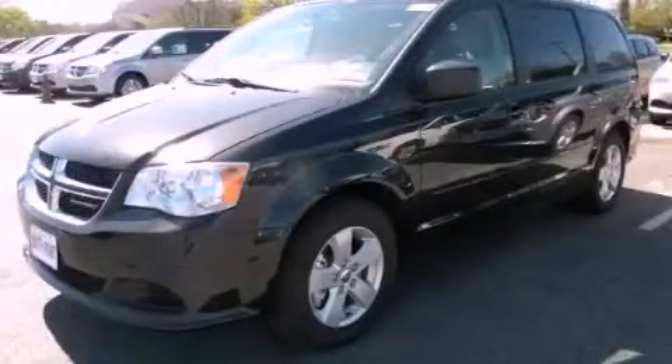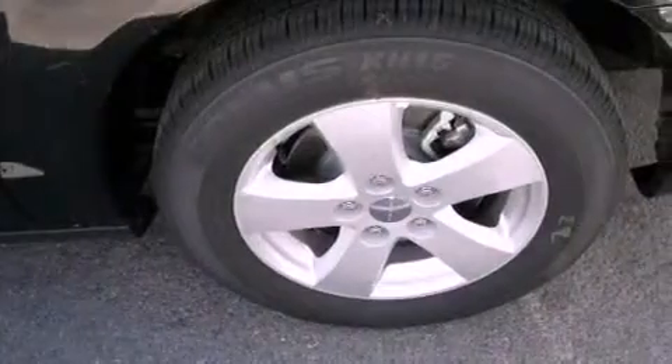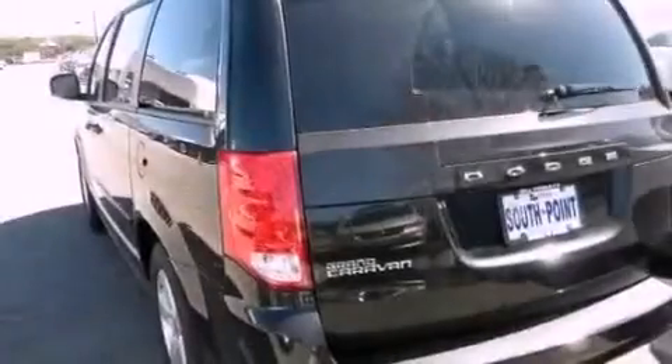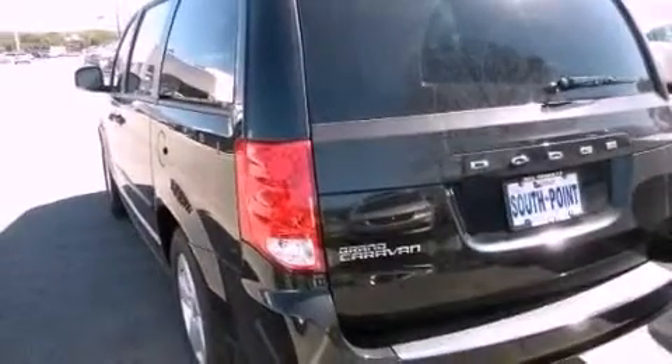This is a brand new 2013 Dodge Grand Caravan, a vehicle that can carry what you need so you can drive comfortably. It features a 3.6-liter six-cylinder engine and an automatic transmission.